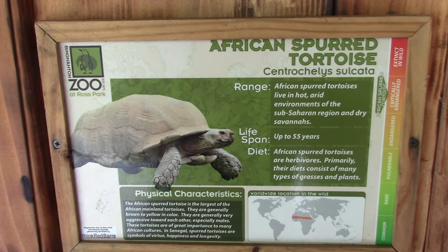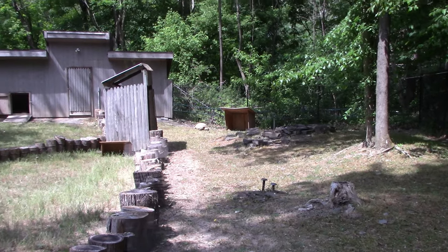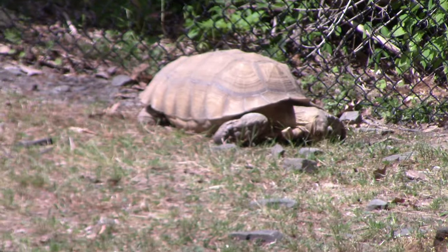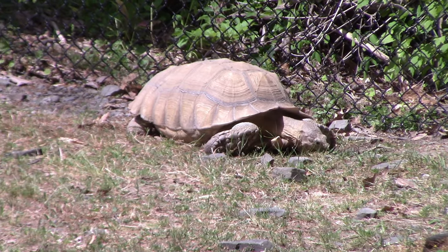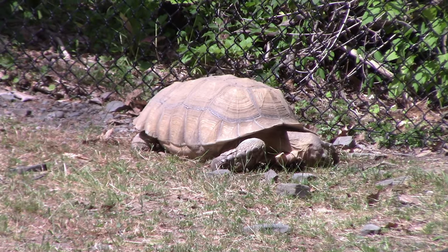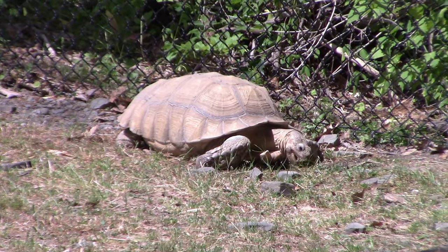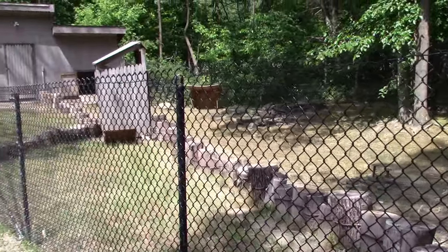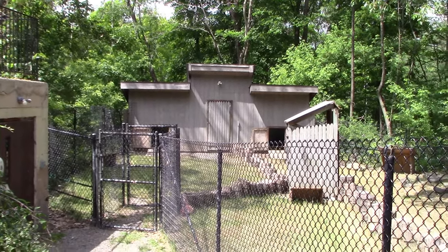We've got African Spurred Tortoise and Red-Footed Tortoise. You can see the African Spurred Tortoise right in the back. For those of you in the know, I have a tortoise just like this at home named Sheldon — he roams in my backyard and helps keep the grass cut. I don't see the red-footed tortoise at the moment, but it looks like they both have access to go in the barn area in the back.